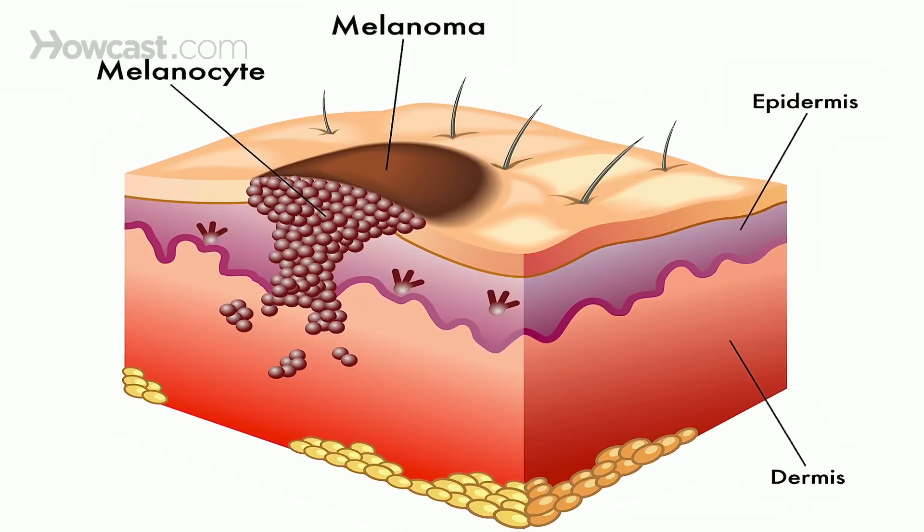Whereas if it's a keratinocyte that's forming the skin cancer, you should look at sun-exposed areas — examine your eyelids, your nose, your ears. If you see a bump that doesn't look like anything else, if it's red, if there are blood vessels growing on the bump, if it feels really rough and scaly, that could be a concern for skin cancer.